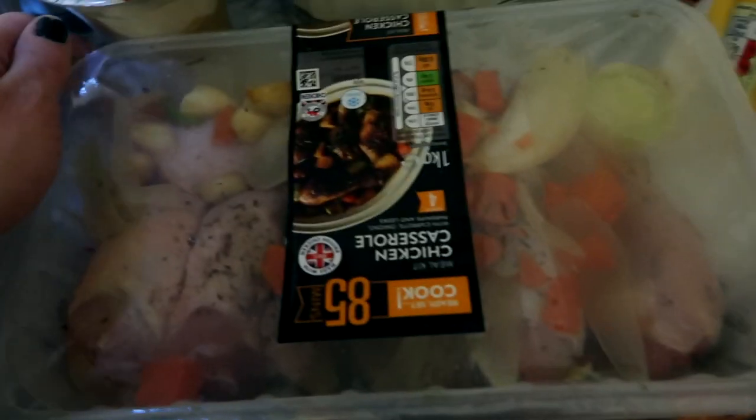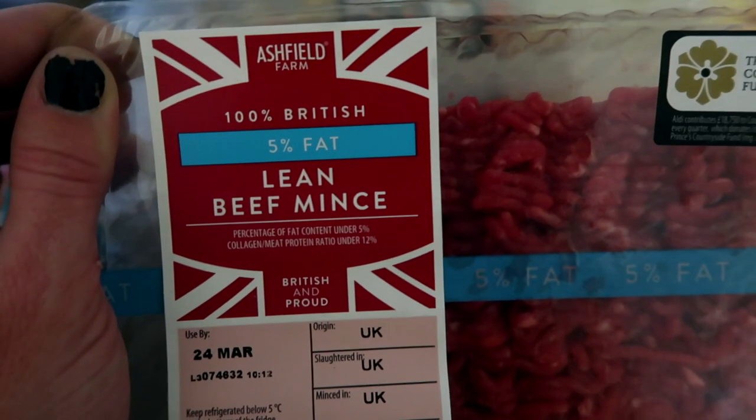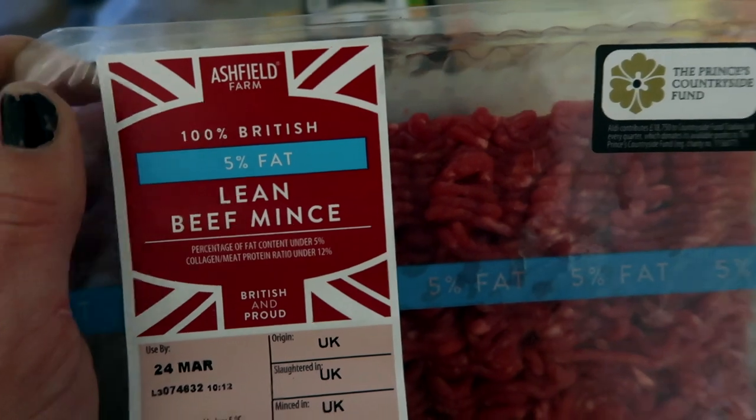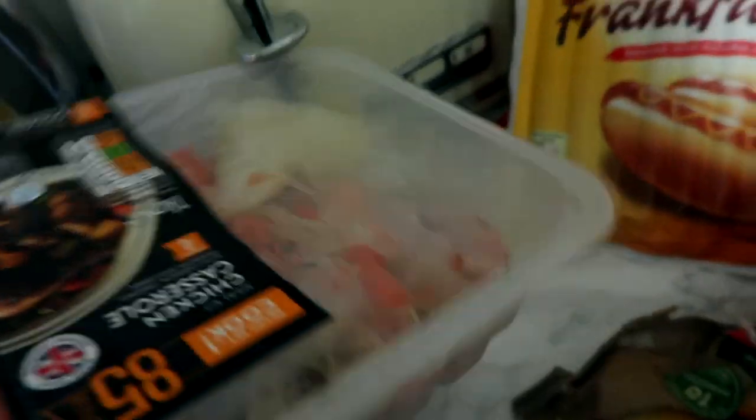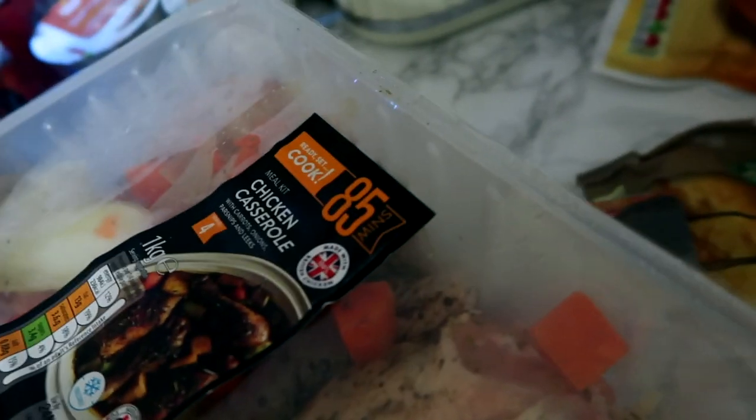This here is mince and we're going to have spaghetti bolognese with that this week. We always have spaghetti bolognese during the week at some point — it's a family favourite. We like the five percent beef mince and the pricing is really good for how much you get.